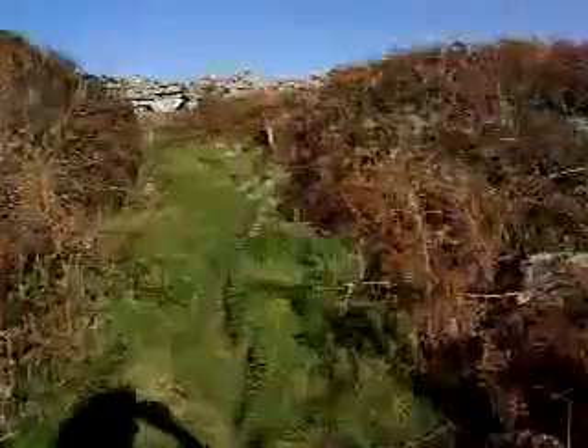Here we are in Toon Downs, just outside Toon Castle, approaching the entrance to the castle at the top of the hill. It's an old Iron Age hill fort really, with a very thick stone wall.